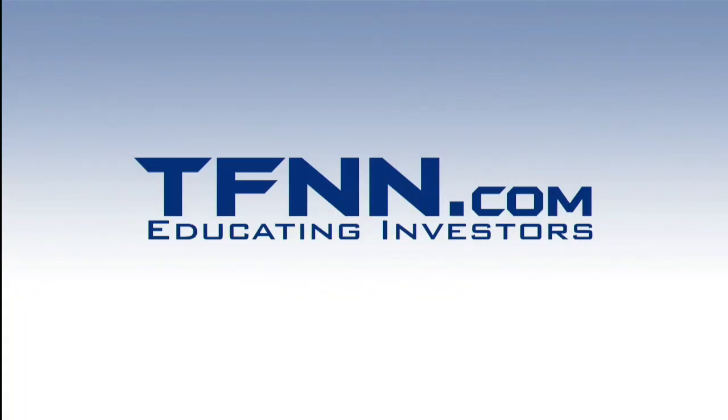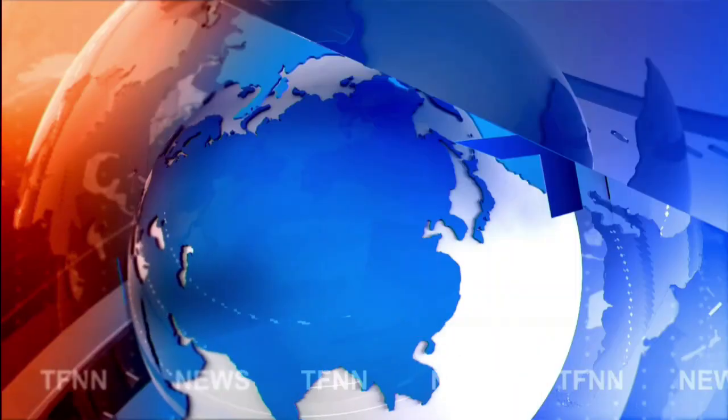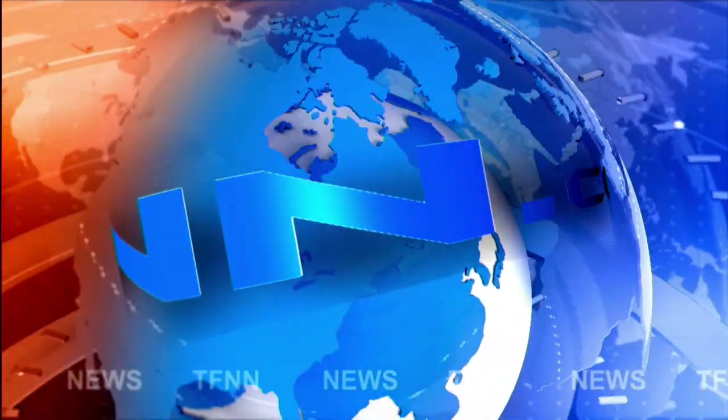This is TFNN, the Tiger Financial News Network — Headline News Update.